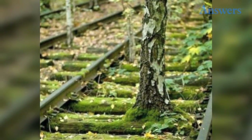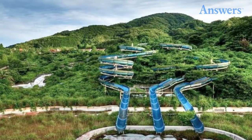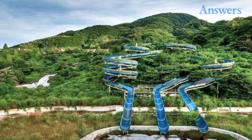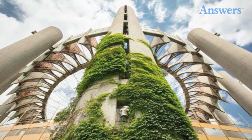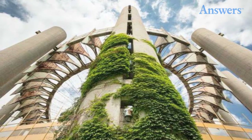Life finds a way. This abandoned water park is creepy — we can imagine those slides are no longer fun. This is a stylized shot of one of the abandoned monuments at the World's Fair Park in New York City.